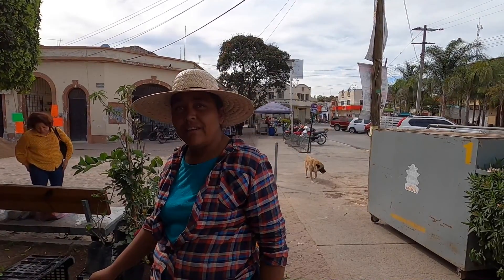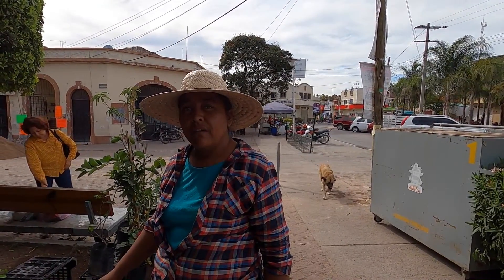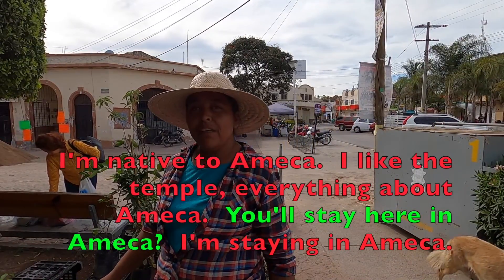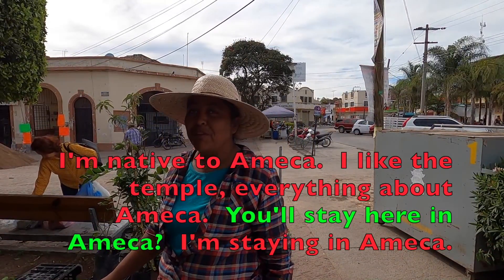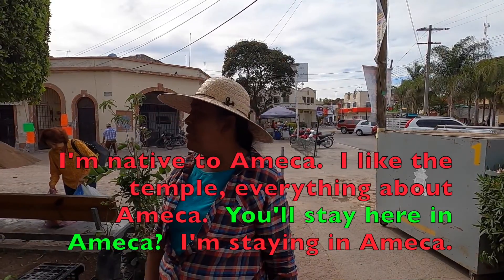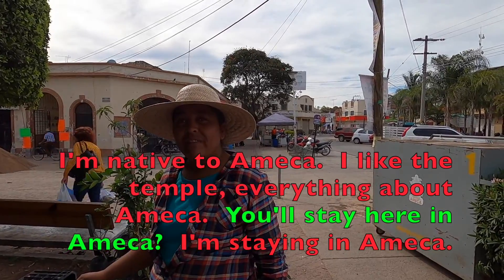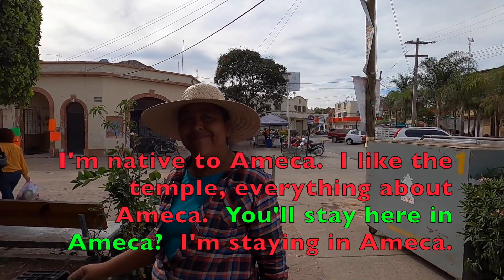I spoke with Araceli Reyes, a native of Ajijic. She said she likes the temple and everything about Ajijic. She was born there and plans to stay.